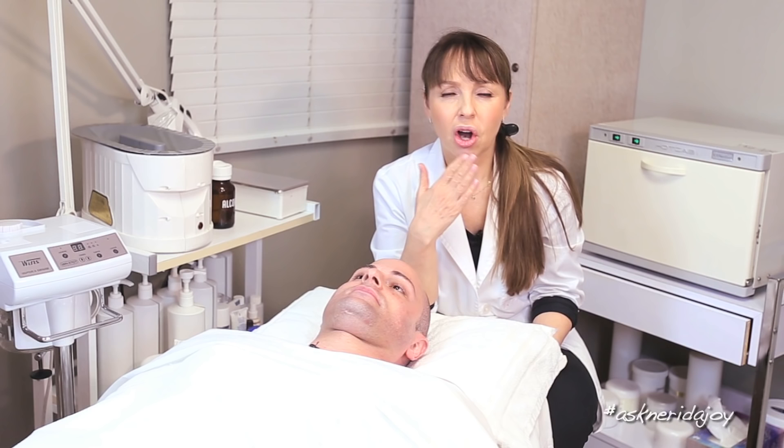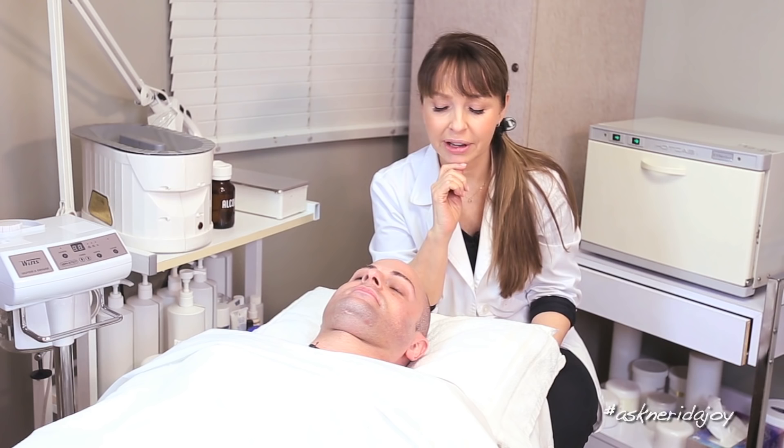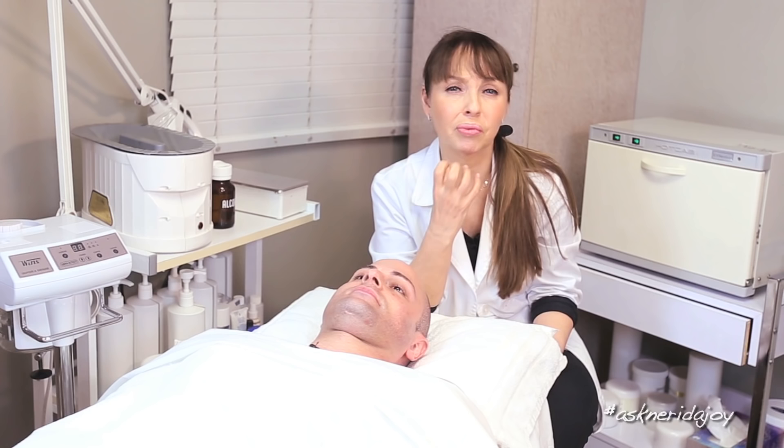IPL photo facials work on lightening brown spots — those coffee granule-like dark discolorations will flake off after treatment. But IPL also helps with the little blood vessels and the ruddiness that you get with rosacea. It definitely helps with that, and it is one of the only lasers that really does help with rosacea.